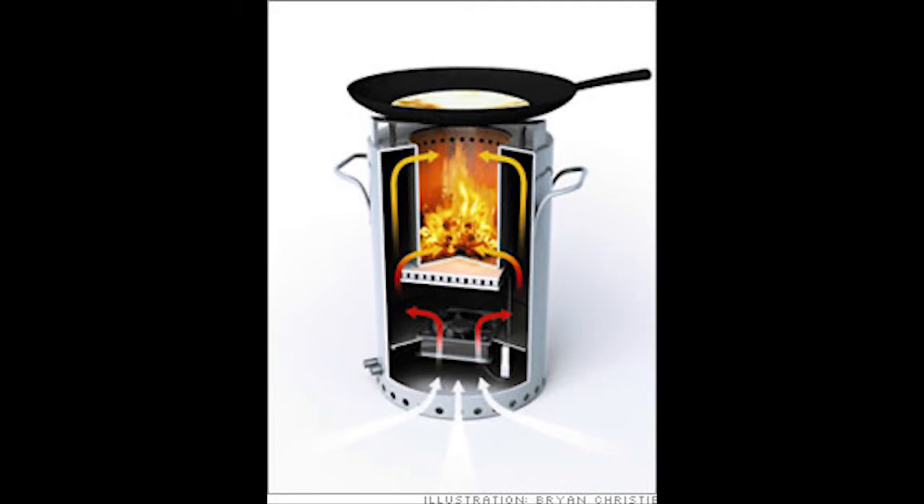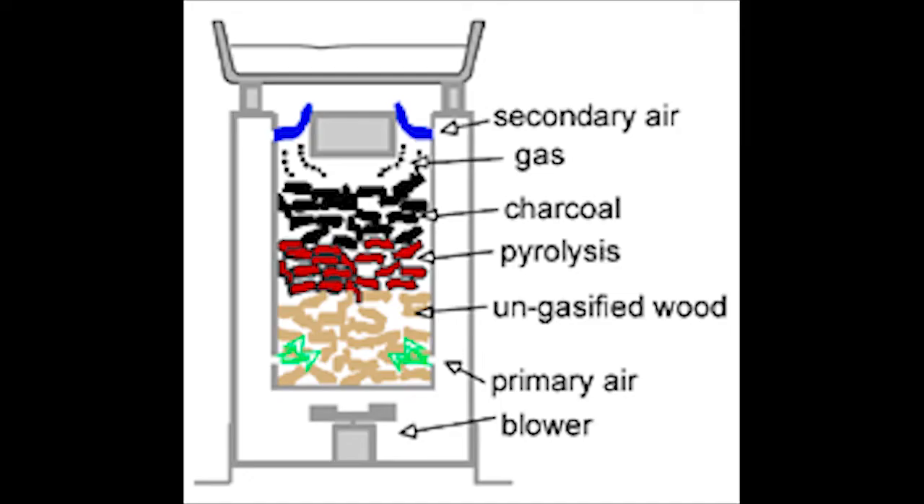Pyrolysis can be achieved at various levels, ranging from domestic to industrial. At the domestic level, the process can be miniaturized into pyrolytic cooking stoves that utilize agricultural waste rather than firewood, thereby reducing deforestation while converting the waste into energy and biochar.